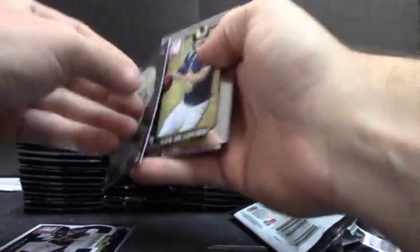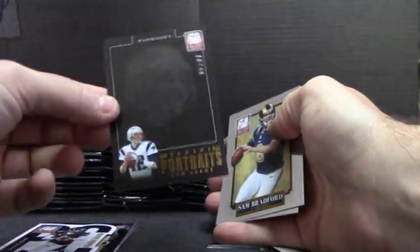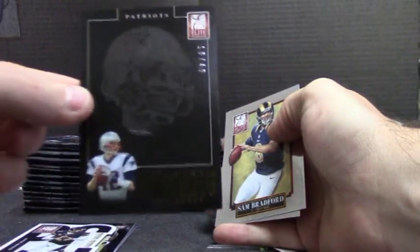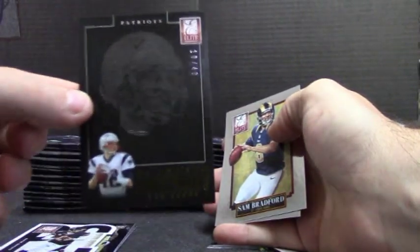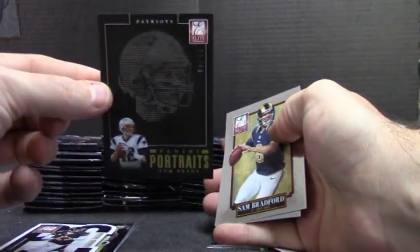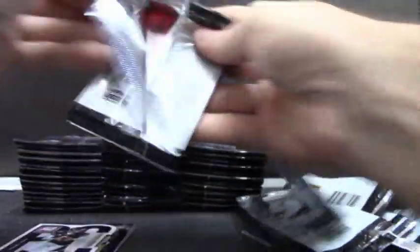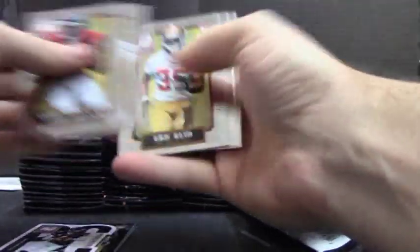Here's another one — Tom Brady, getting some good ones. Oh, that one's numbered to 49, 10 of 49. Tom Brady portraits. Eric Reid, $8.99.